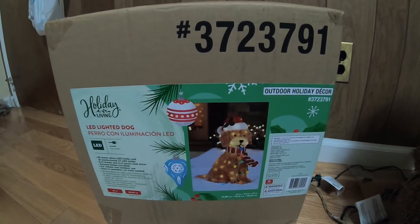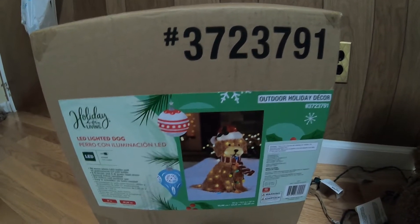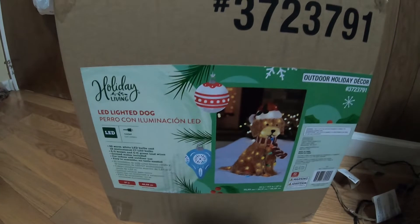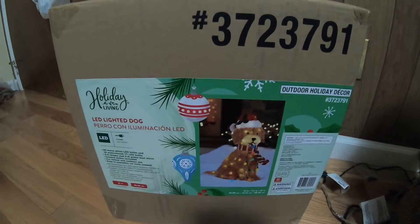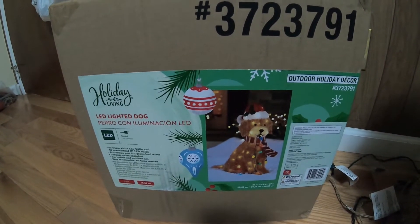It's only sold by Lowe's — the item number is 372-23-791. It's basically a golden doodle, a dog LED lighted decoration with about 60 lights. Right now it's sold out; as of today, October 7th, they're all gone. It's designed for Christmas, but I've seen people and other owners decorate with it for Halloween and Thanksgiving too.